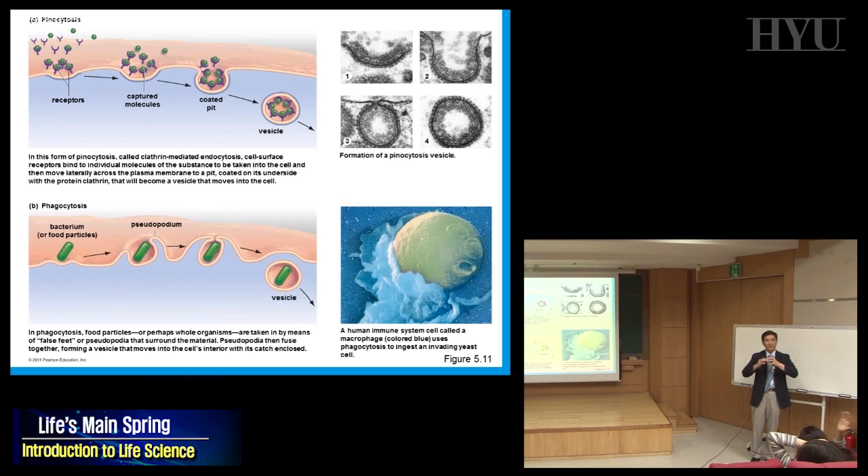In pinocytosis, you don't just take up anything — you have specific receptors on the membrane that molecules fit into. Once bound, you invaginate — your membrane sinks in and wraps around — and a vesicle forms inside. This vesicle can then fuse with a lysosome to be processed. That is pinocytosis.